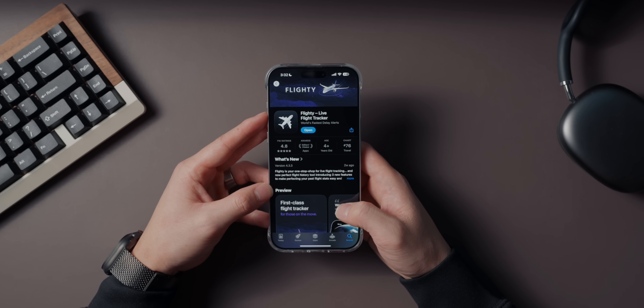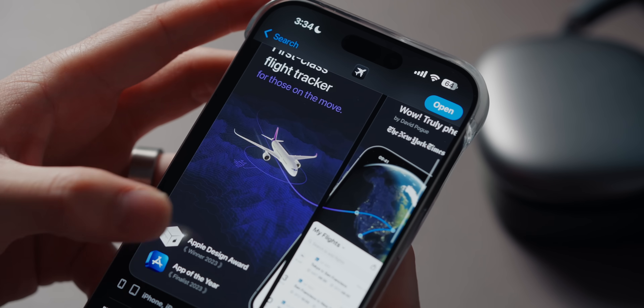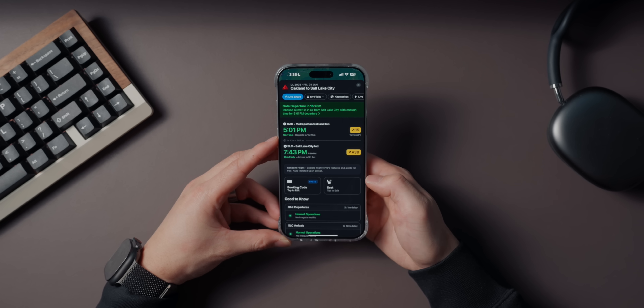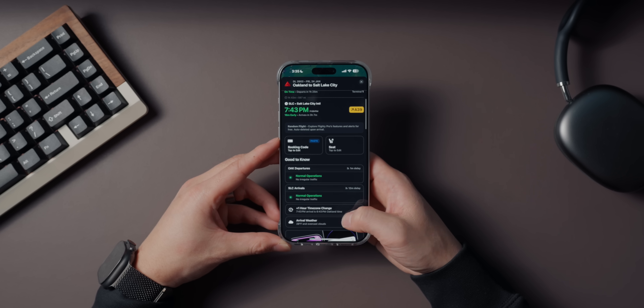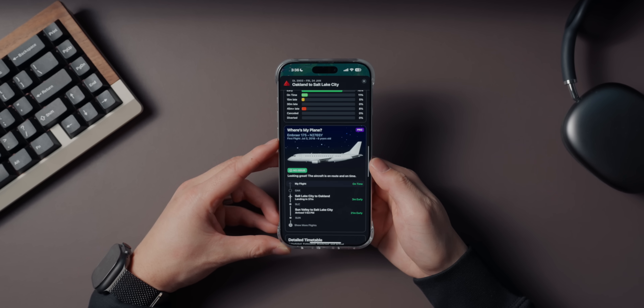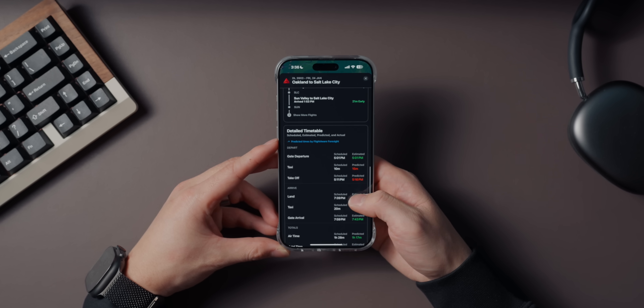For anyone who travels a lot, Flighty is going to become your new best friend. This app is like having a personal assistant for your flights — it keeps you updated on delays, gate changes, and even tracks your incoming plane before your flight. What makes it special is that Flighty can predict delays before the airline announces them. It uses aviation data and machine learning to give you updates that are almost always spot on. And if you have a connecting flight, Flighty will even notify you about gate changes while you're still in the air.